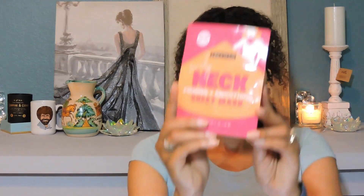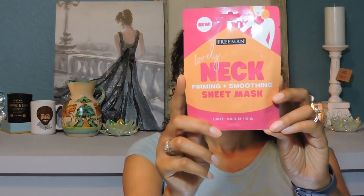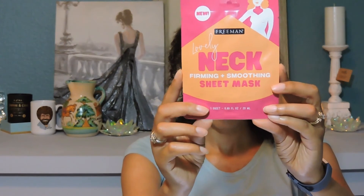The next mask is also by Freeman and this is the lovely neck mask. This is a firming and smoothing mask.